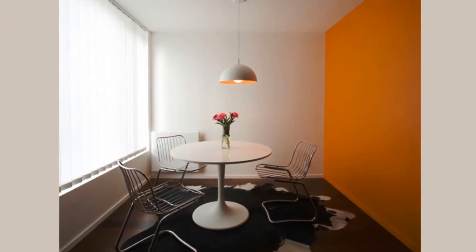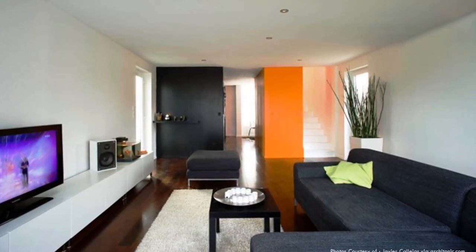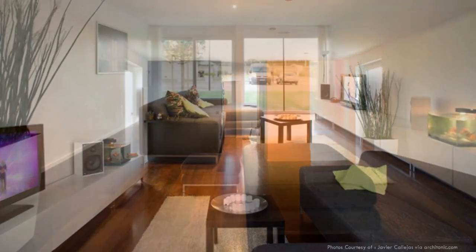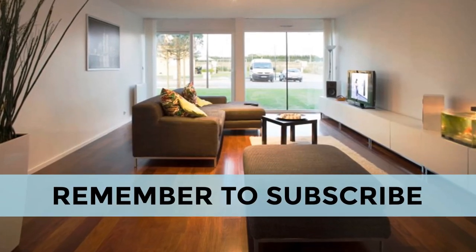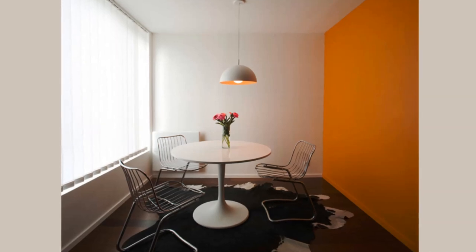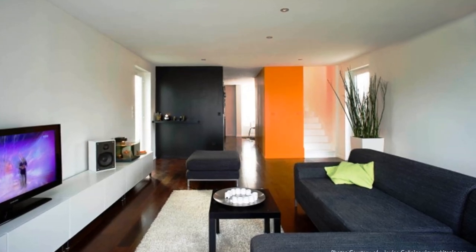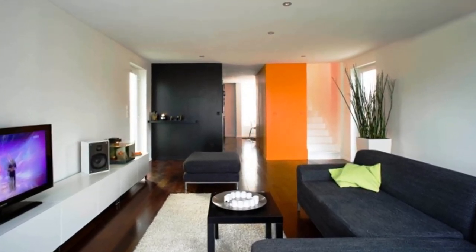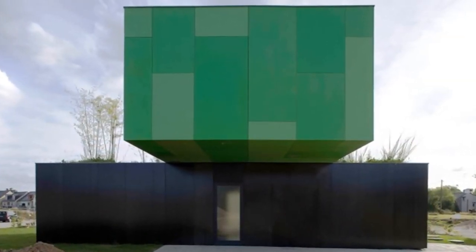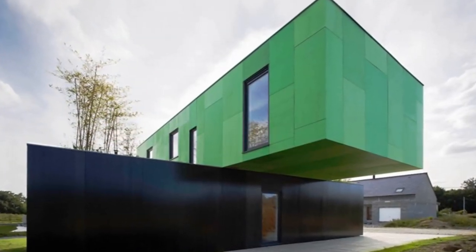On the inside, the house is given a minimalist interior. The interiors are contemporary and stylish, featuring dark wooden floors, crisp white walls, and the occasional design element in bold orange. The crisp white walls used on the interior make the space look brighter and bigger, creating the illusion of a large space. The tone of orange used on some accent walls adds a bit of contrast to the space.